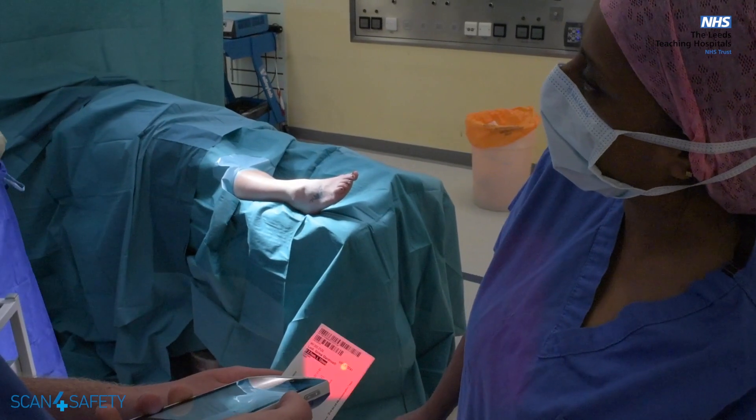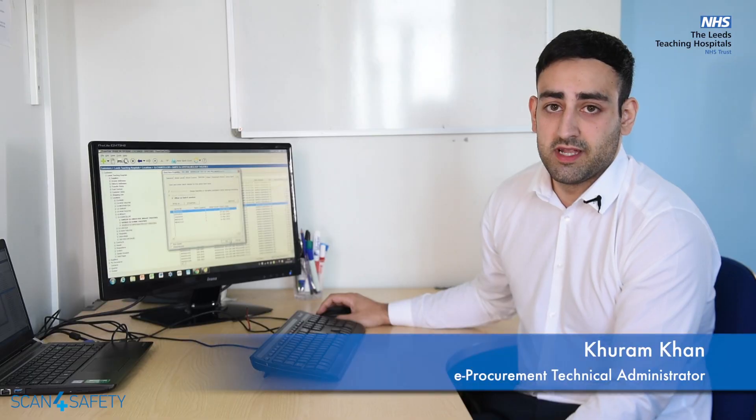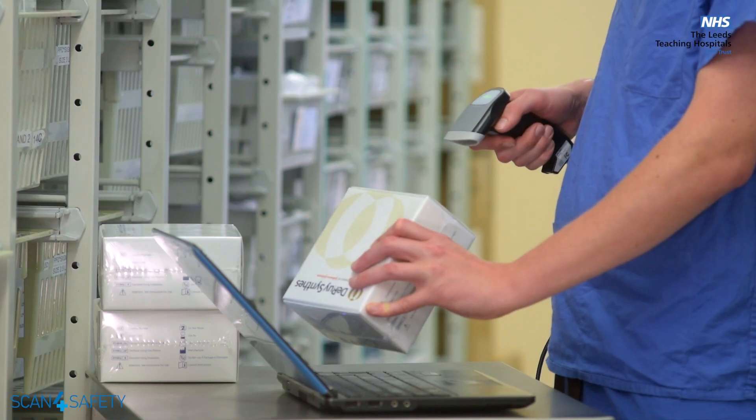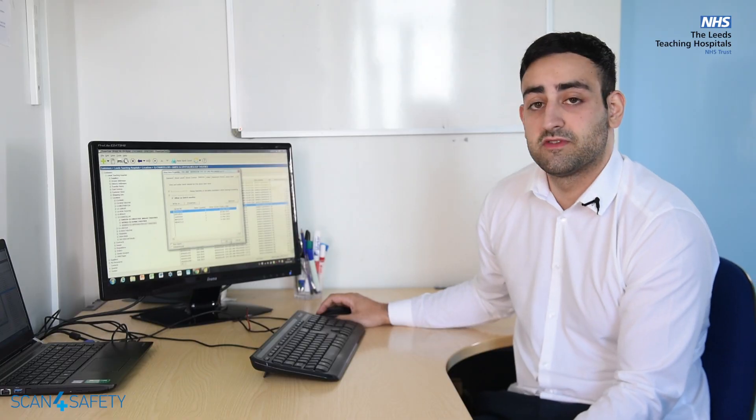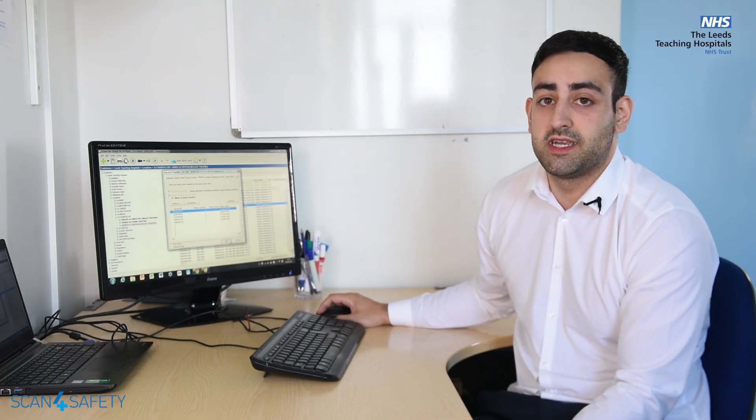At the point of care, the physical product is scanned as well as the patient wristband and the consultant and location, which gives us an overview of the patient's record as well as what has happened in the case and what products have been used. As well as that, we can also identify what's faulty or damaged, which can be rectified at a later date.